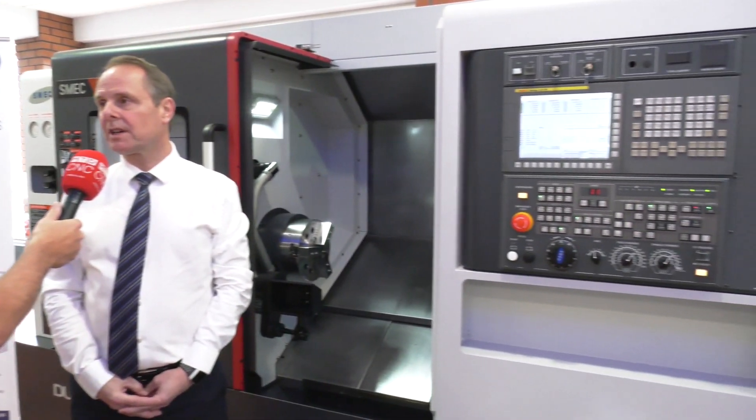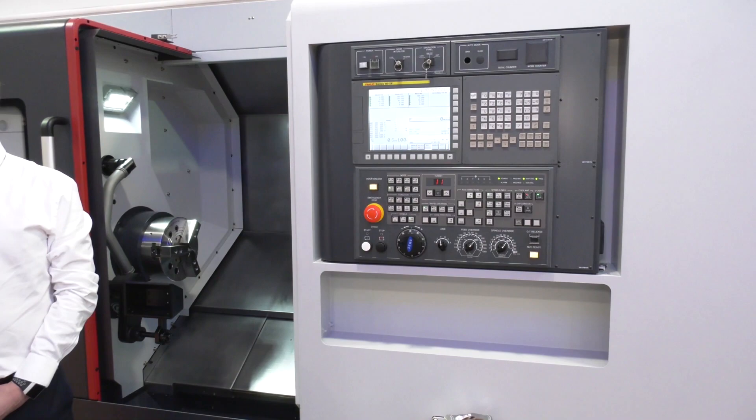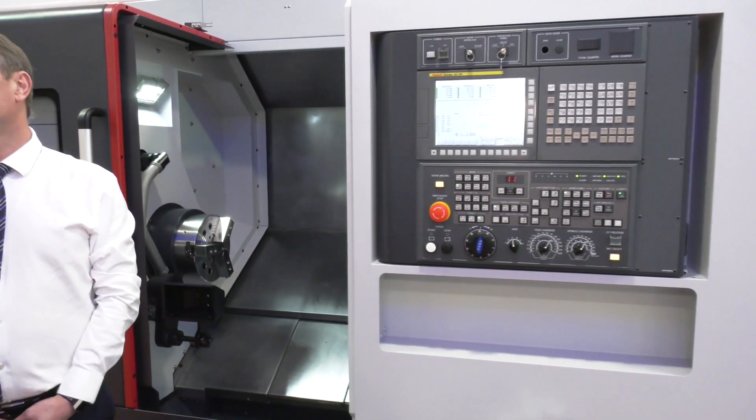There's a huge range of machines in the portfolio — 400s, 500s, 600s, and smaller ones like the 2.5 and the 1.5 that we have here. This is a 10 inch machine, but they go from 6 inch chuck right through to 24 inch chuck with 5 meter bed length, so a huge range.